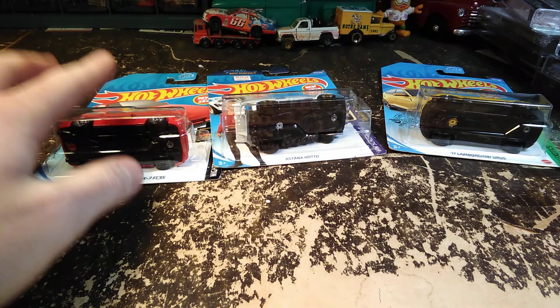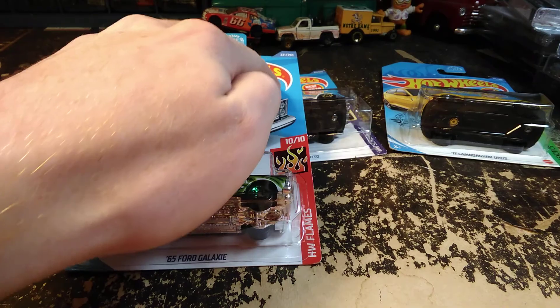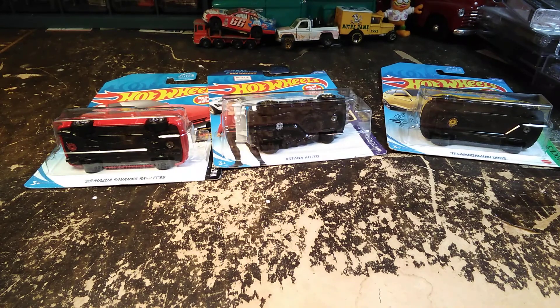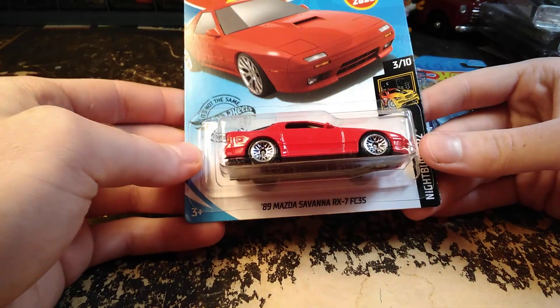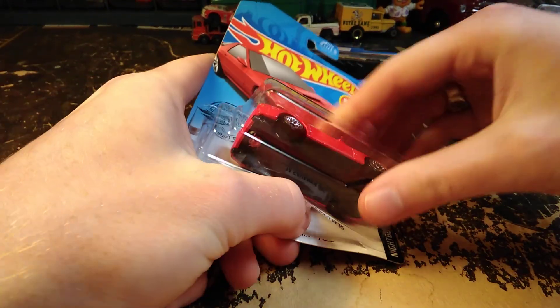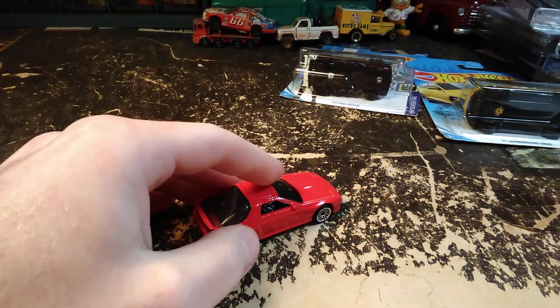If you pull out one that doesn't have that, like this Galaxy here, it's not a new casting — it just says the name of the car. Starting off with the Mazda here, we're ready to open this one up, and it didn't put up too much of a fight.